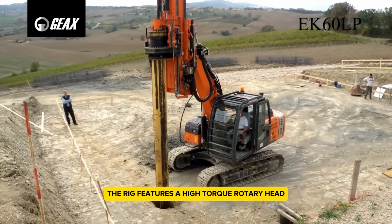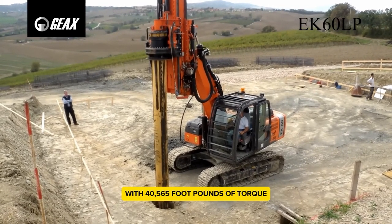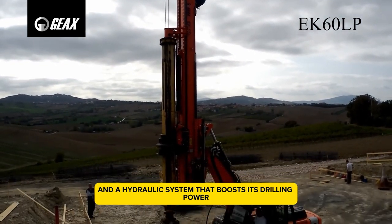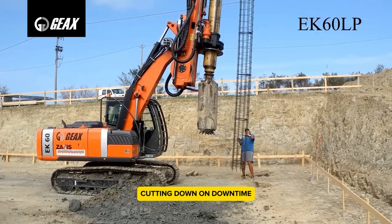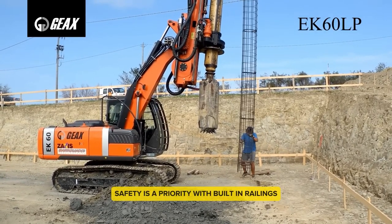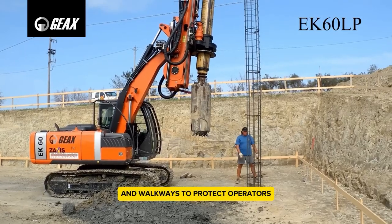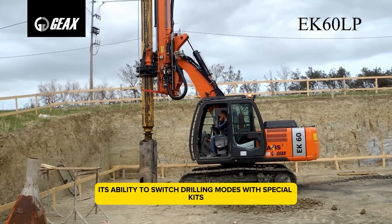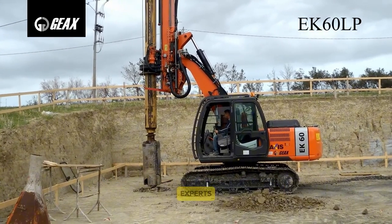The rig features a high-torque rotary head with 40,565 foot-pounds of torque and a hydraulic system that boosts its drilling power. Its modular design means quick setup and maintenance, cutting down on downtime. Safety is a priority with built-in railings and walkways to protect operators. Its ability to switch drilling modes with special kits makes it versatile, making it a top pick for construction and foundation experts.